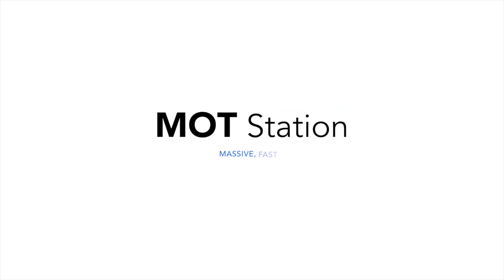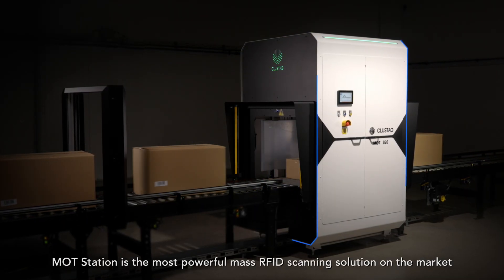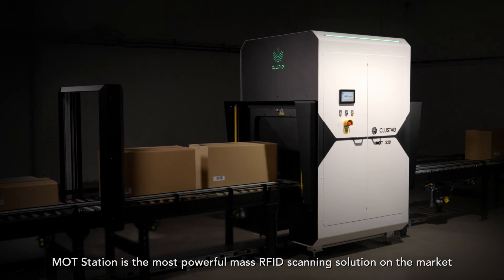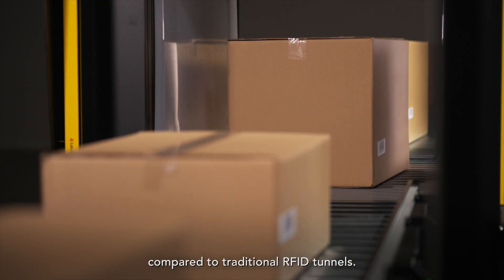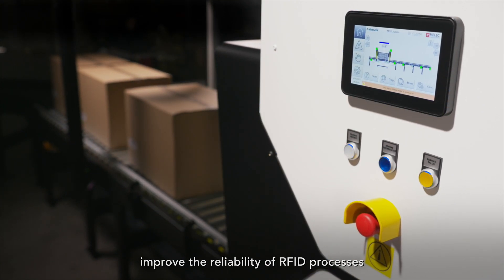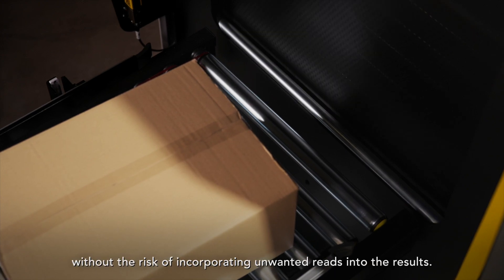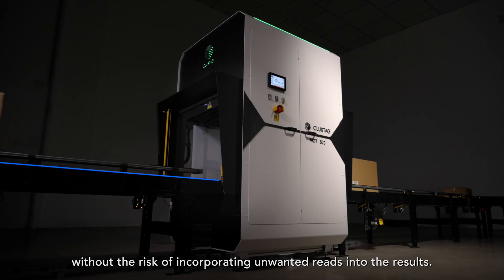MottStation. Massive, fast and efficient RFID scanning. MottStation is the most powerful mass RFID scanning solution on the market compared to traditional RFID tunnels. It is designed to increase capacity and improve the reliability of RFID processes without the risk of incorporating unwanted reads into the results.